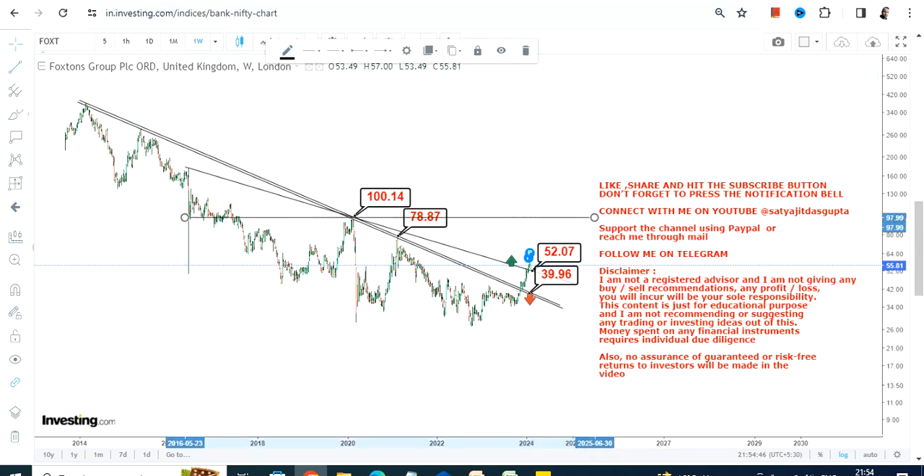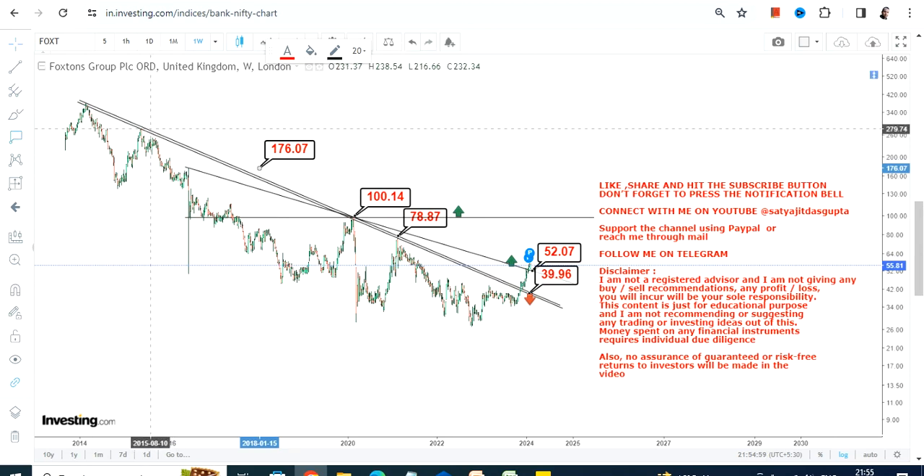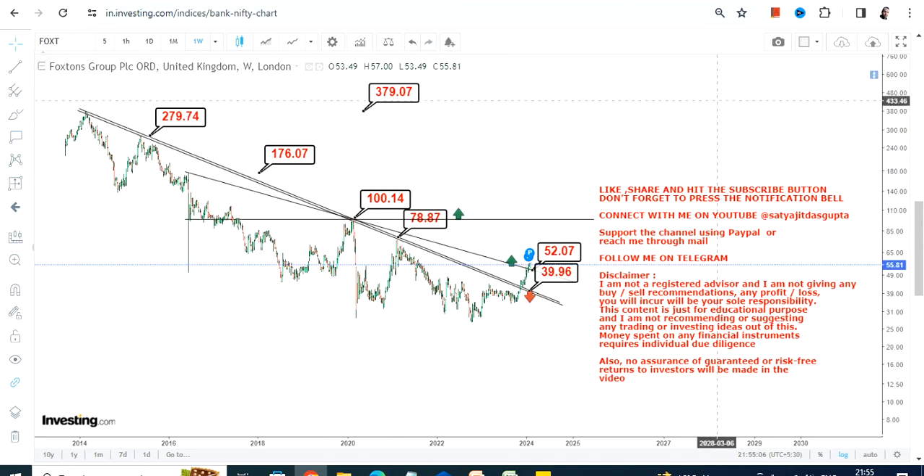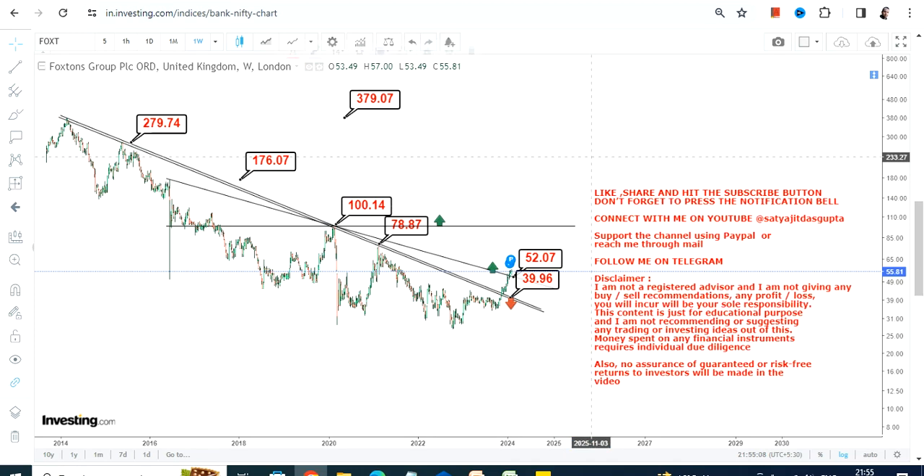These are the two immediate targets which are currently active. If you want to go beyond 100, then you require a further breakout at or above that level. If that happens, in the long term — the next couple of months or years — targets start at 176 and can stretch between 280 and 380 GBX over the next couple of years going forward.